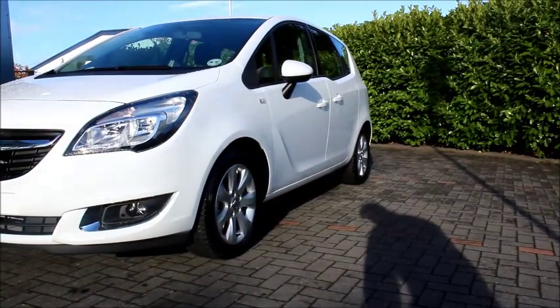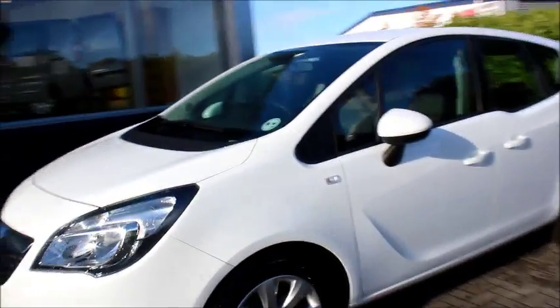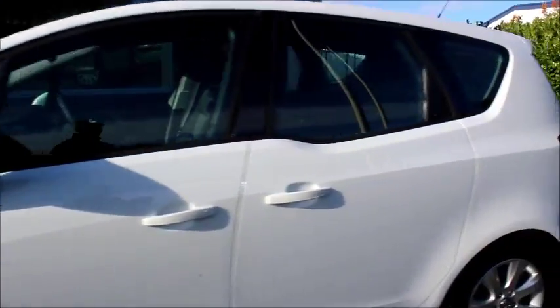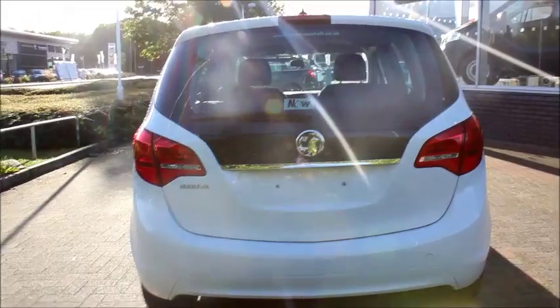On the side of the car we have multi-spoke alloy wheels and body colour wing mirrors and door handles. At the back of the car we have a high-position brake light, electric rear windscreen wiper and chrome detailed boot lid.